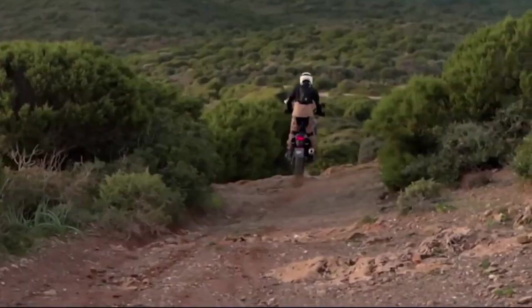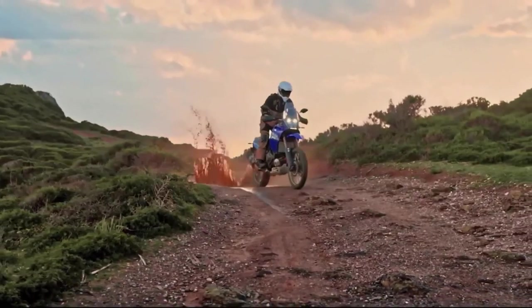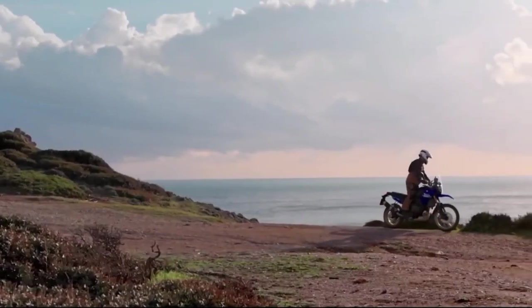The 2024 Ténéré 700 has a liquid-cooled 689cc inline twin engine derived from the MT-07 naked sport bike, featuring Yamaha's...